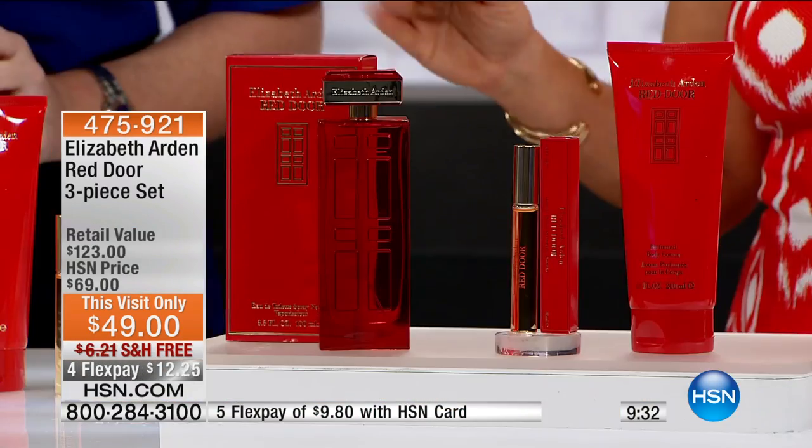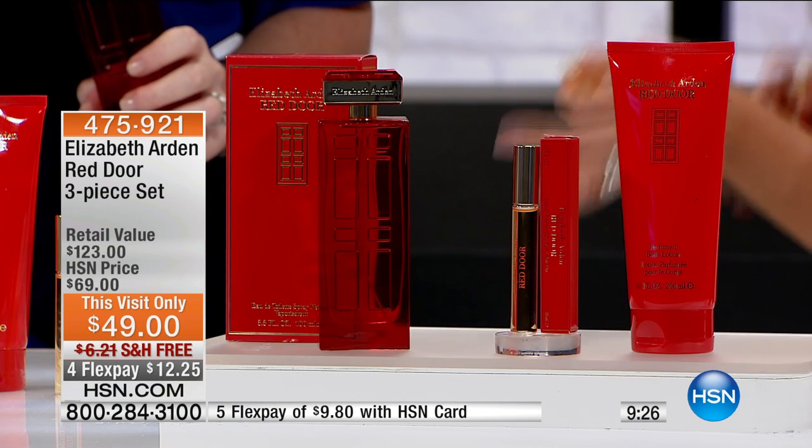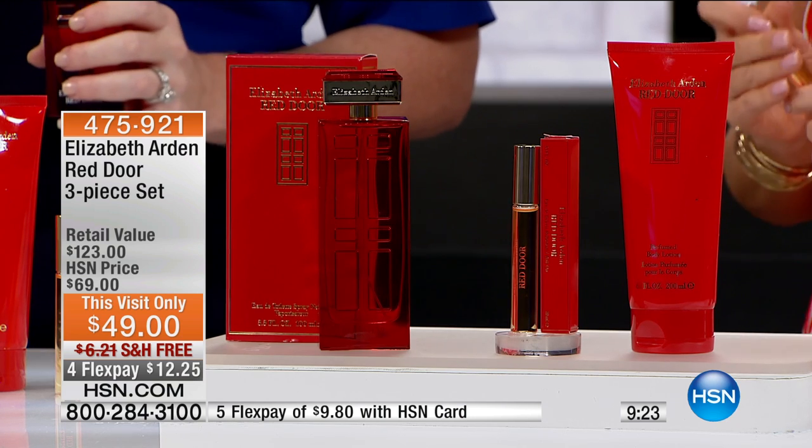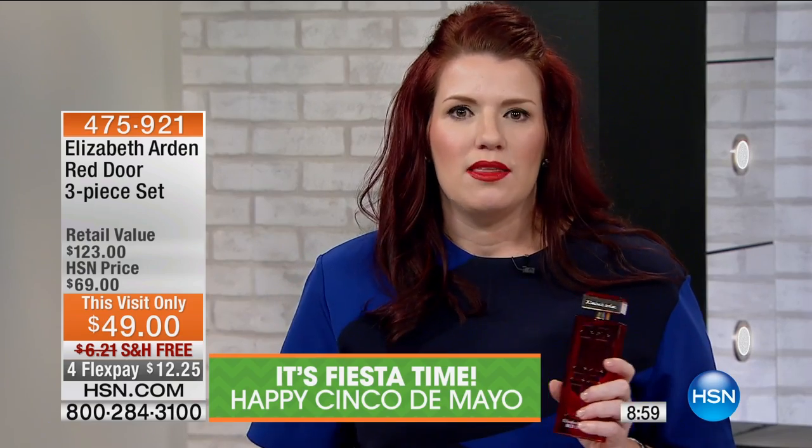Not every fragrance is created equally, and not every fragrance, as Mary said, really sustains the test of time. Red Door was originally launched in 1989, and it continues to win awards and recognition today. I think something else unique about it is — think about your wardrobe. Think about those fad pieces you replace every season, but think about the pieces of fashion like that little black dress, that leather coat that goes with anything. They're timeless, they're seasonless. That's what Red Door is. It's everything elegant and sophisticated.